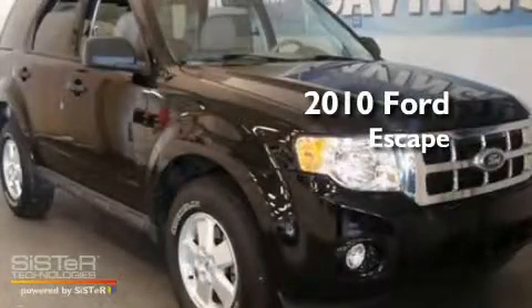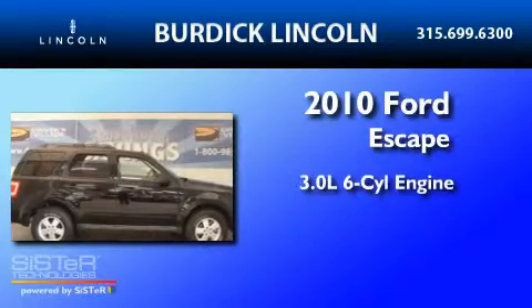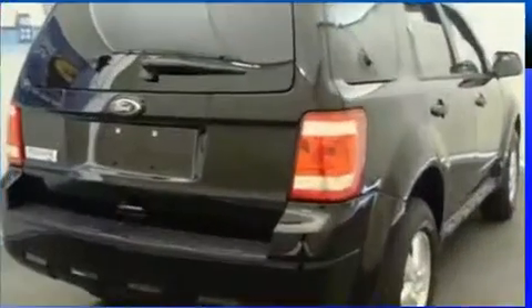This is a 2010 Ford Escape. It features a 3.0-liter, six-cylinder engine, a six-speed automatic transmission, and four-wheel drive.